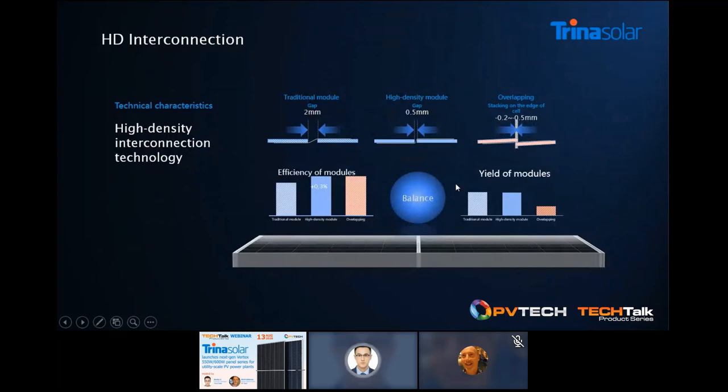The next technology is HD interconnection — short for high density interconnection. When we encapsulate the cell into the modules, we want to utilize the specific area as much as possible. HD technology reduces or eliminates cell spacing to achieve this. Trina selects a narrow cell gap, going from the previous 2mm to 0.5mm. This technical approach is a balance for both module efficiency, yield, and reliability, which benefits our end users.